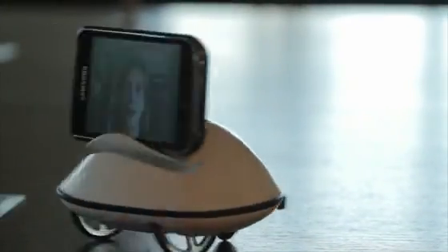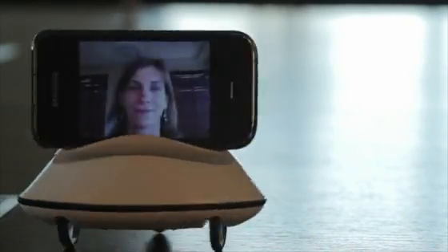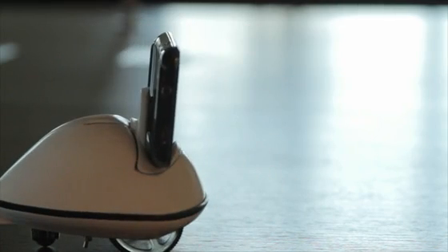Botifool is the first mobile robot that you can control via Skype. It connects to your Android phone with Bluetooth or with a USB cable. It can move around and orient the head to look at what you want to see. Botifool is a moving accessory for your Skype call and it's going to change the way you communicate with distant people.